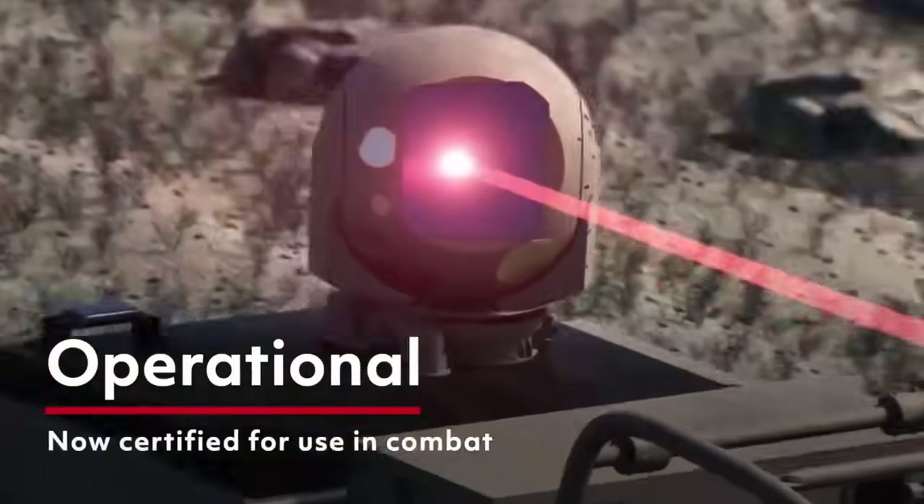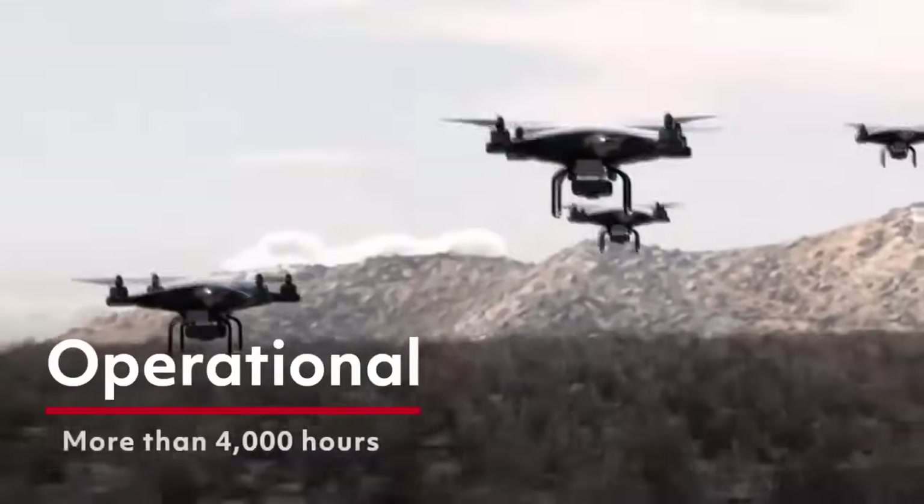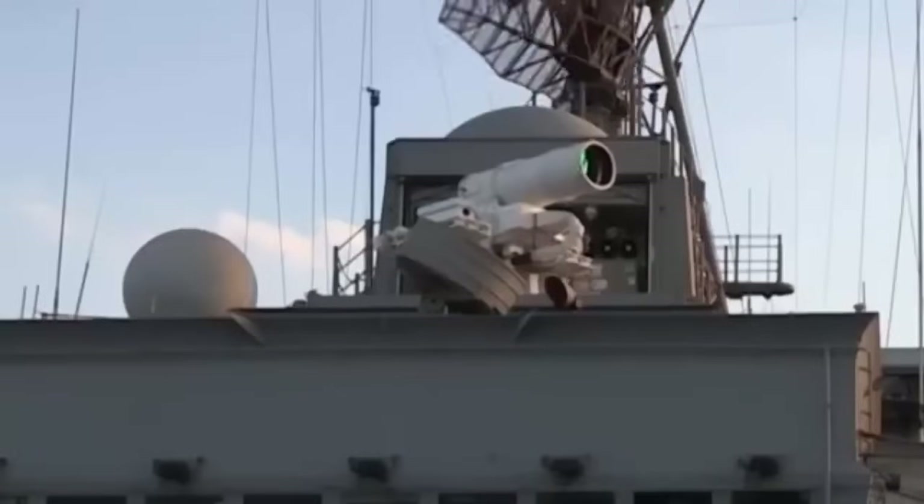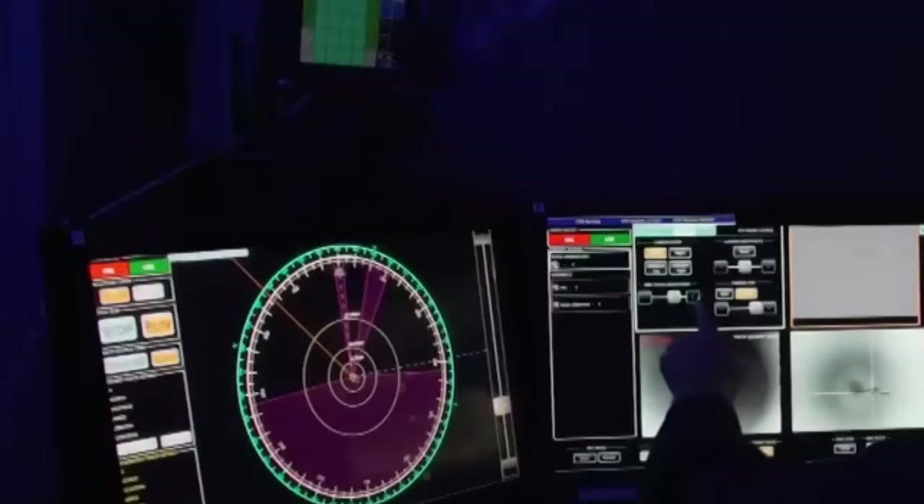While laser weaponry might sound like something from science fiction, the US Navy has already installed systems on several destroyers. However, missiles rather than lasers have been used to shoot down drones during the current conflict with Houthis in the Red Sea.